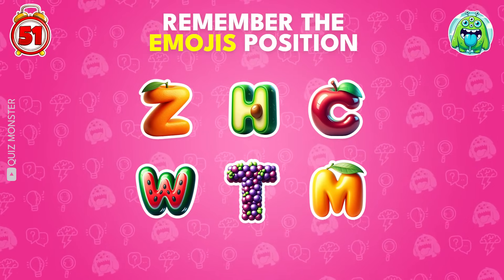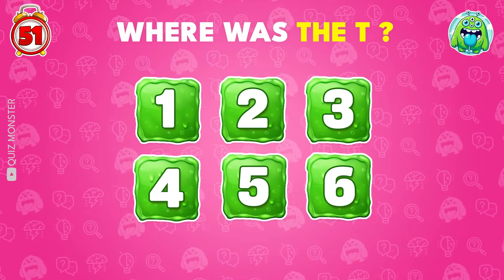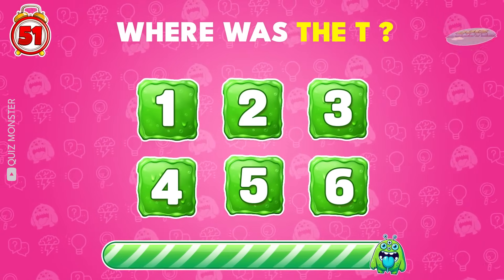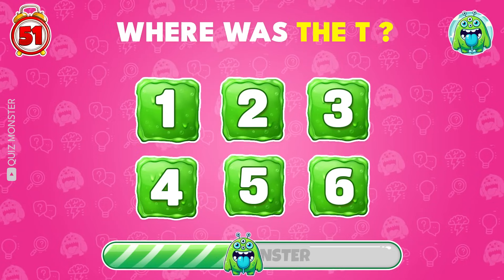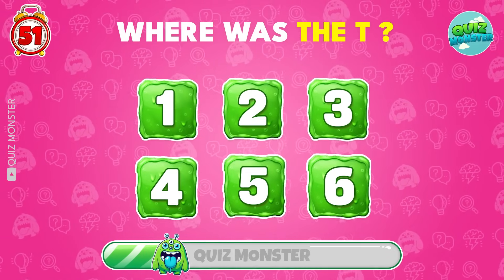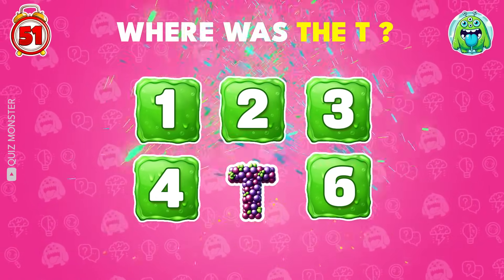Memorize all the letters' positions! Now try to guess the position of T! It was on number 3!